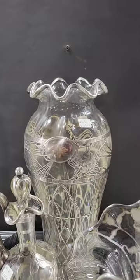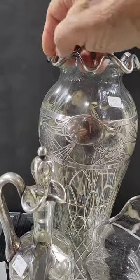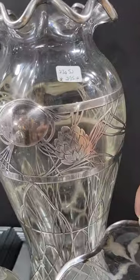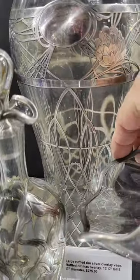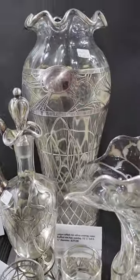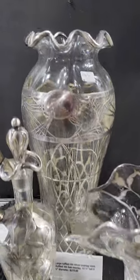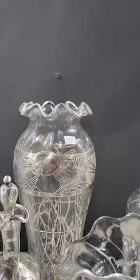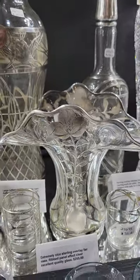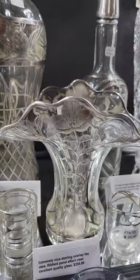Here's a really beautiful ruffled rim sterling overlay vase. The silver traces the ruffled rim, lots of great flowers, and then a lattice work toward the bottom — very ornate. This is probably the nicest one I've seen. It's 12 and a quarter inches tall and it is $275. That's a nice piece.